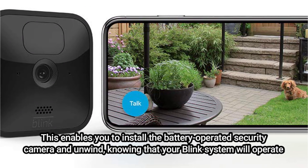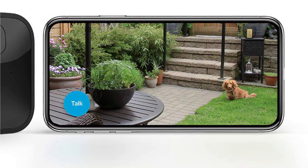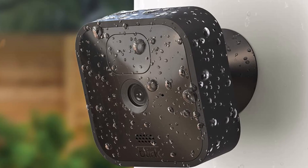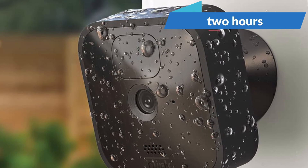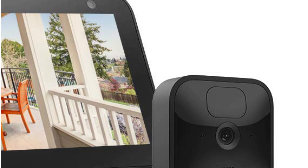Affordably priced cloud storage is also available with the Blink outdoor wireless security camera. Low monthly membership prices are available, but storage is constrained. You can save up to 1,445 second clips on the Blink server, or around 2 hours. The server removes the oldest alerts once you've hit your limit to create space for fresh ones.